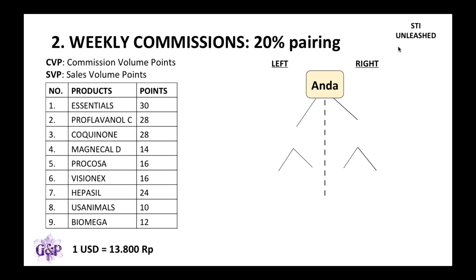Before I get into that, I just want to explain a little bit about these terms, which are really important for you to learn because when you're doing the business you will come across them all the time. CVP is commission volume points — this is the commission you get from USANA, it's in US dollars, and the conversion in Indonesia is 13,800, which would be different in all the different countries depending on the current conversion rate. Sales volume points are the points assigned to each of the products.